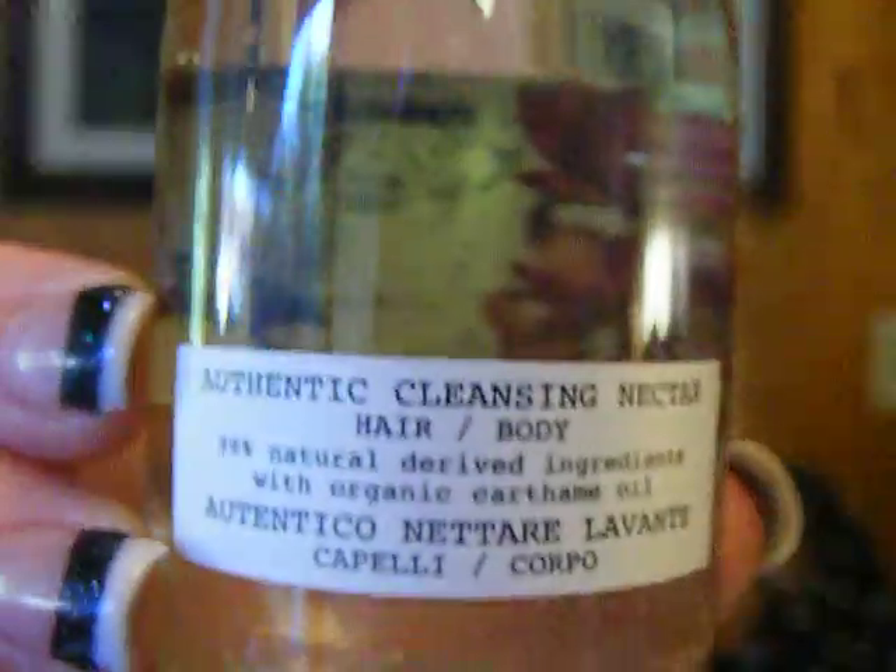First thing, we have some Cleansing Nectar for hair and body with organic caritheme oil. I have no idea what that is — I'll have to Google that, because I don't know what it is. What do you smell like? You smell good. Is there lavender in this? I think so. That smells good. Mom's gonna take a bath with you tonight. Moving on.